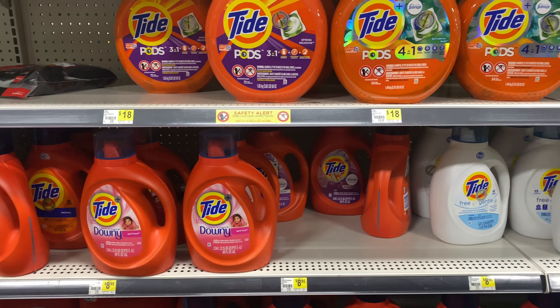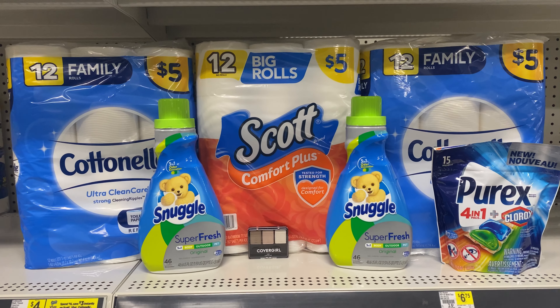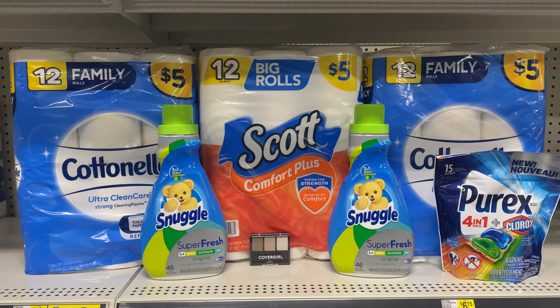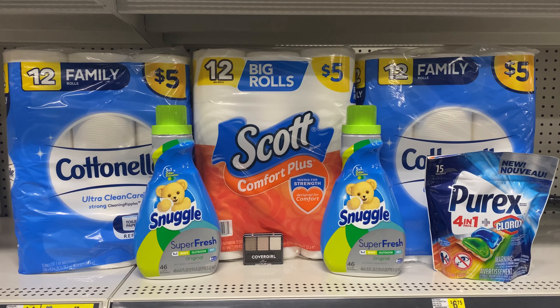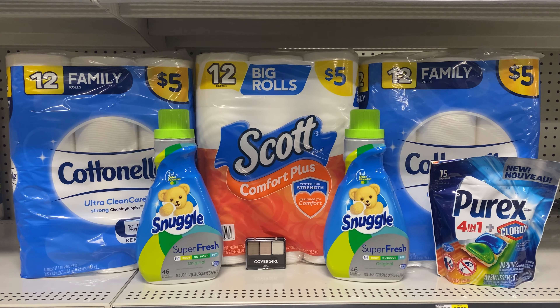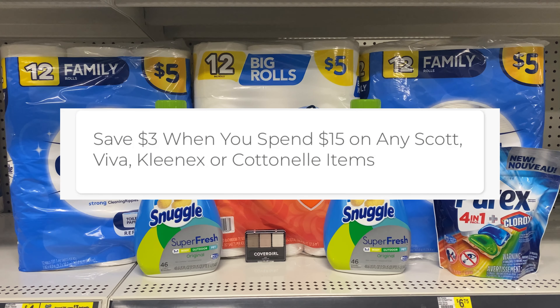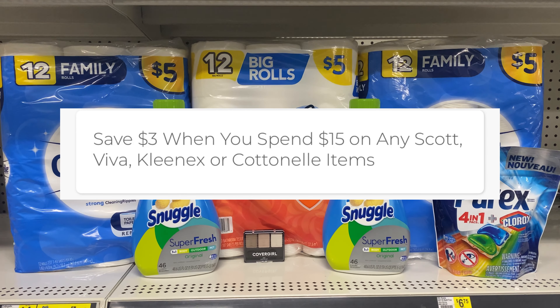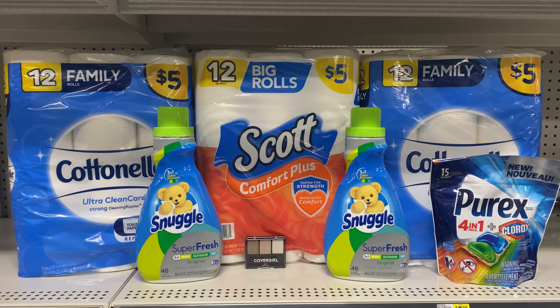This is my first all-digital scenario. I have two of the Continental at $5, one of the Scott at $5, two of the Snuggle at two for $8, one Purex at $2.95, and one CoverGirl at $3.35. Everything here is $29.30. We're doing the instant saving for the Cotton nail and Scott — when you spend $15 you get $3 off instantly, so that brings it to $26.30, which qualifies us for the $5 off $25 coupon.